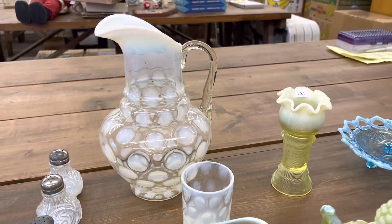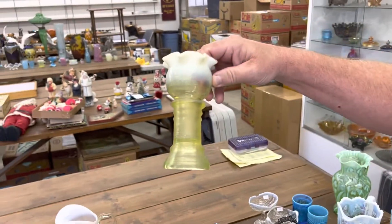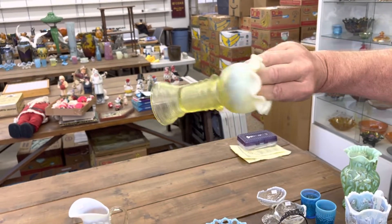Coin Spot Water Pitcher and one tumbler in White Opal. Jefferson Spool 6½-inch Vase in Vaseline Opal.